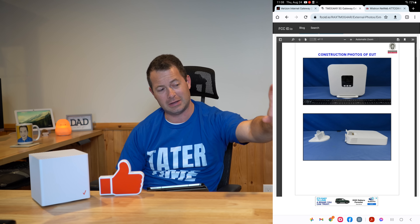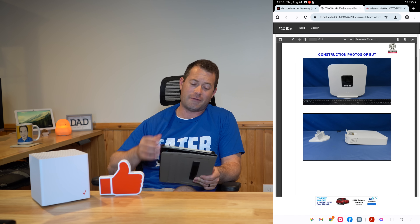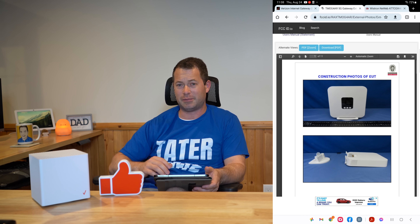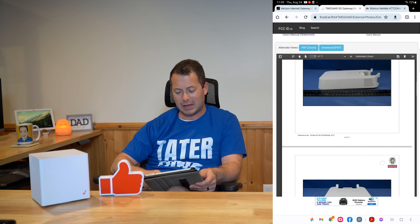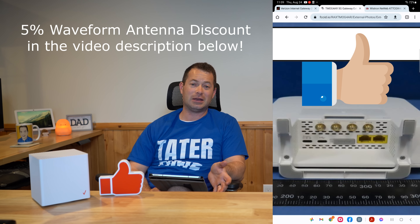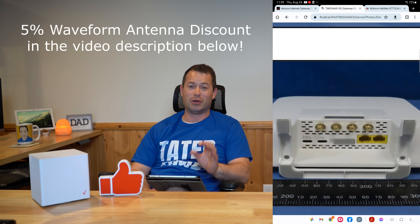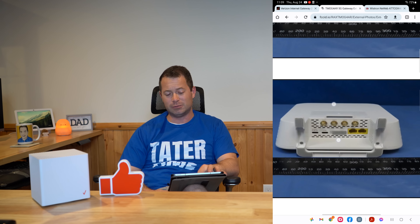This new gateway replaces the KVD-21. There's also a SageMcom one that looks similar but a bit taller, and the gray cylinder Nokia Fast Mile unit. But this new one is a white square shape — kind of skinny — with a bracket that can be used for standing it upright or as a windowsill-type design. The key thing, if you scroll to the back side, is that it actually has external antenna ports built right in. These are SMA connectors, which is exactly what you need for a waveform antenna or a lot of other aftermarket antennas. It actually comes with an external antenna included.